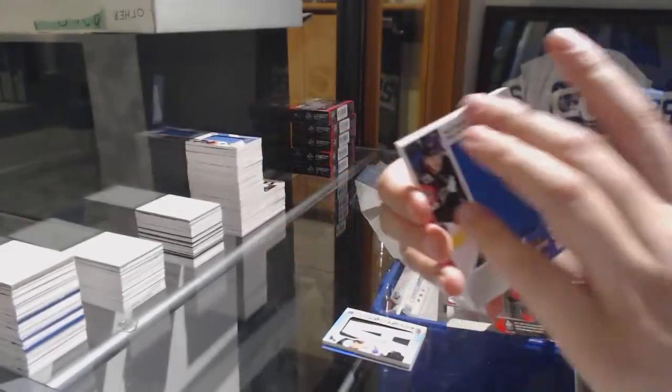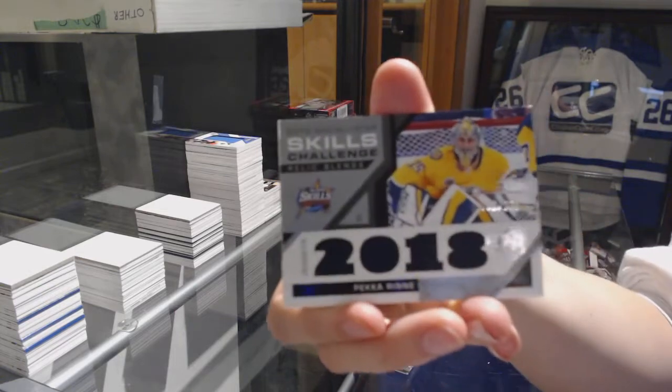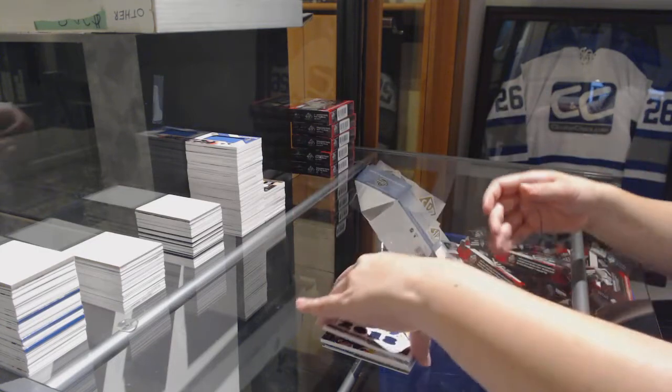Nathan MacKinnon, Colorado Avalanche Banner Year. Skills Challenge Relic jersey number to 125, Pekka Rinne for the Nashville Predators, and All-Star Skills fabric jersey of Josh Bailey for the New York Islanders.